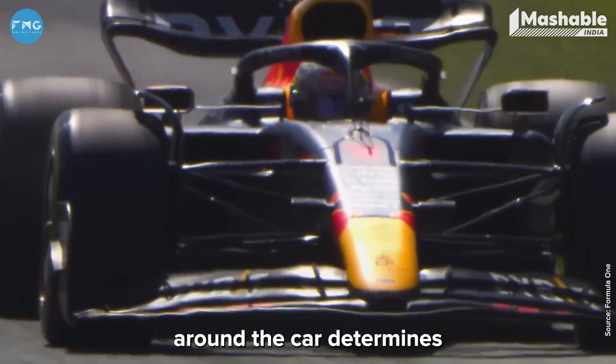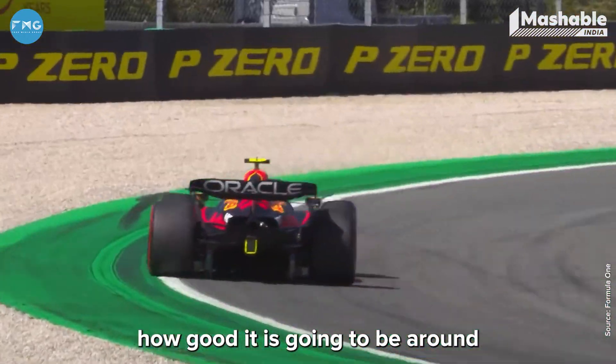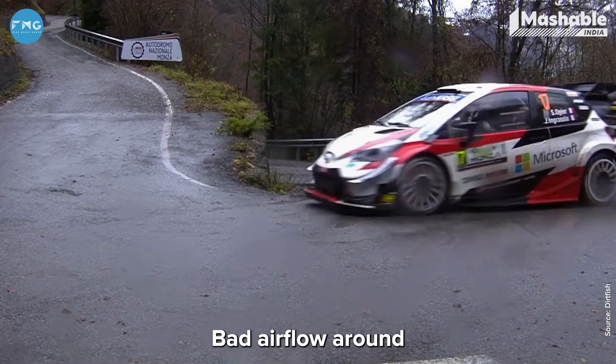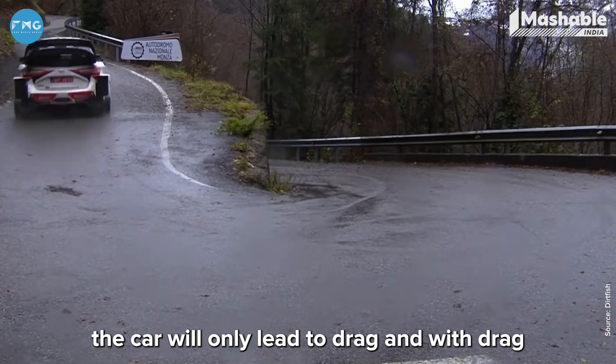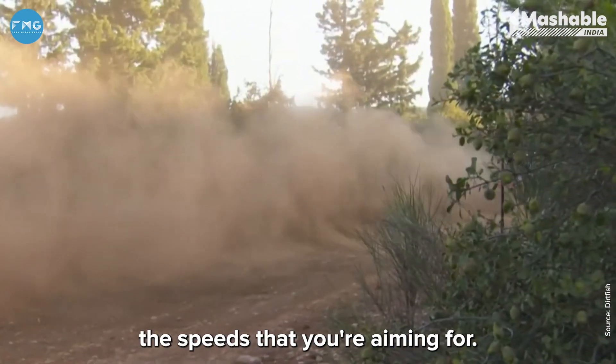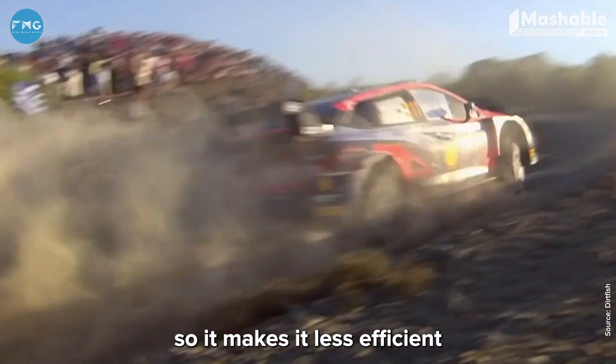In a car, the airflow around it determines how fast the car is going to be, how well it handles high-speed turns, and how efficient it is. Bad airflow leads to drag, and with drag you can't achieve the speeds you're aiming for — and if you want those speeds, you'll have to pump in more fuel, making it less efficient.